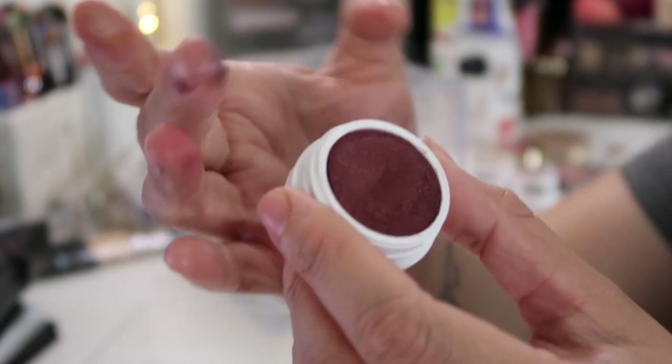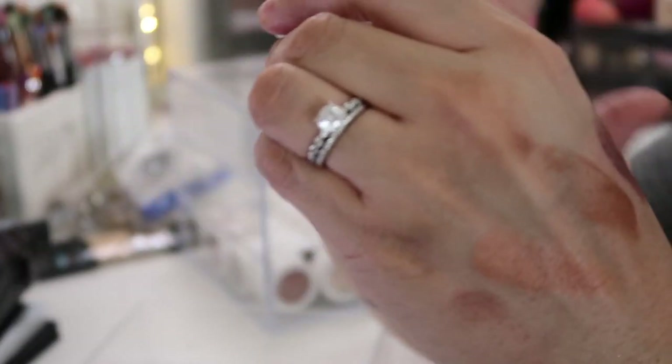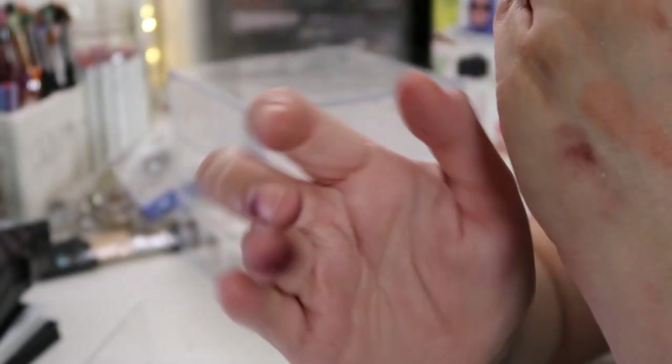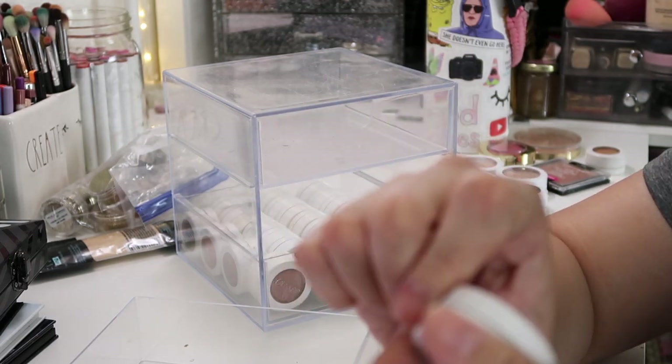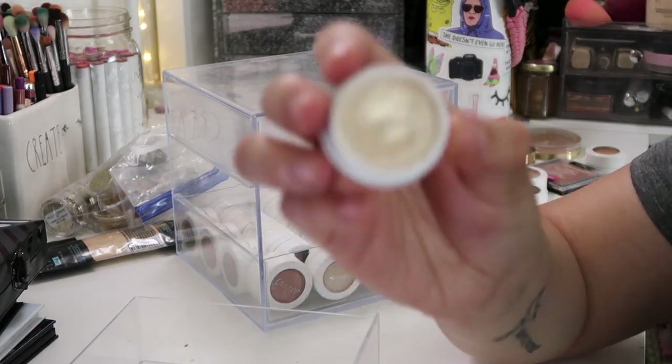This next one is called Porter — it's another one from the Kathleen Lights quad. Yeah, it's not even swatching. Next I have Crimper — I remember this used to be one of my favorite inner corner highlights. Definitely keeping this one.